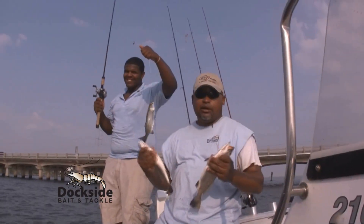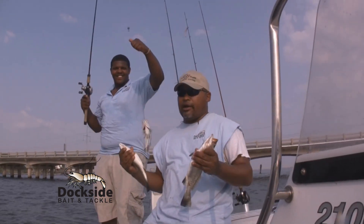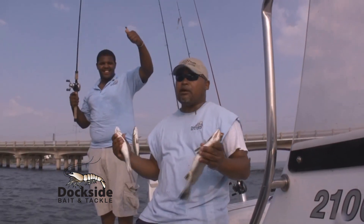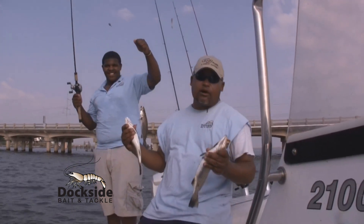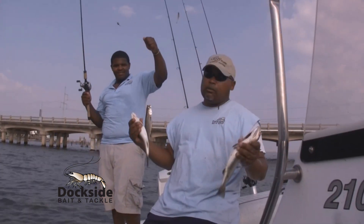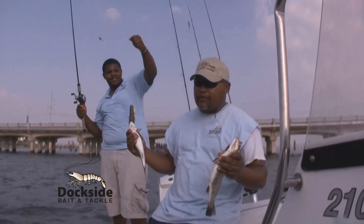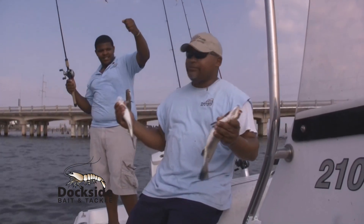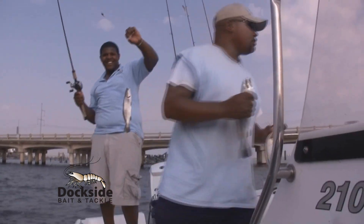Now the lake must be pretty decent. We just caught three fish in a row, three back to back. So the lake has got to be pretty decent. Like I said, you're not going out there and slaughtering them maybe like you were catching them a couple of weeks before the spill came in. But if you're looking for something to eat, if you're looking to take your kids out, your family out, all you do is stop right over here and catch all the fish you want.